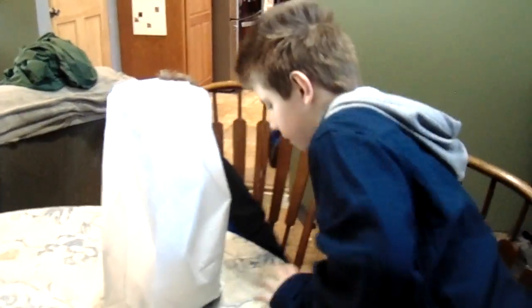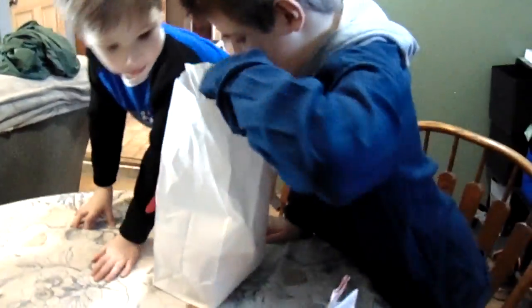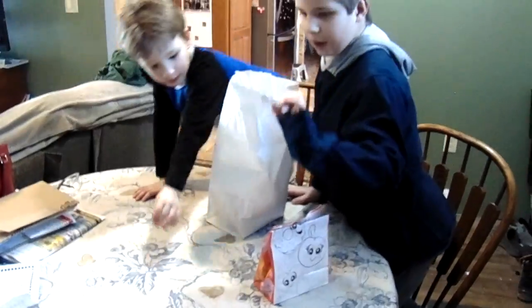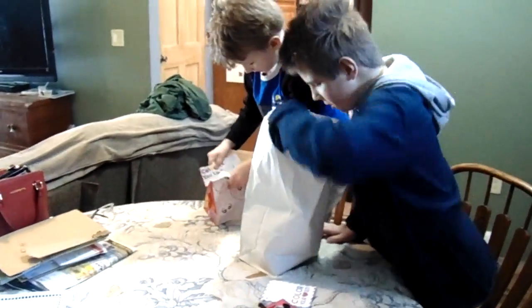The boys are going to open it! Let's see what's inside of this! With some coloring! They really like all the different kinds of holidays. But Valentine's Day, I think, is probably second favorite for them!